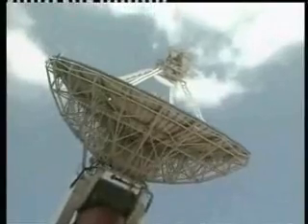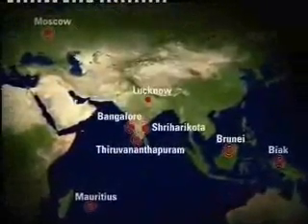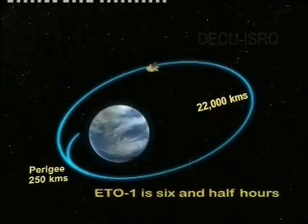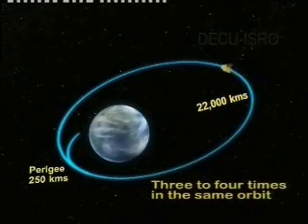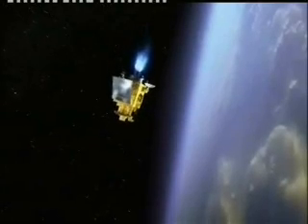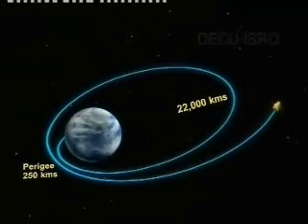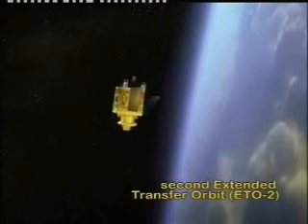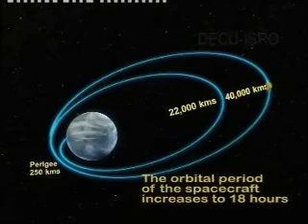The existing network of ISTRAC ground stations, along with support from foreign agencies, will track and communicate with Chandrayaan-1 during its journey towards the moon. The orbital period of the spacecraft in ETO-1 is six and a half hours. The spacecraft circles the Earth three to four times in the same orbit. The LAM is then fired near perigee, which increases the apogee to 40,000 km, enabling Chandrayaan-1 to go into the second extended transfer orbit, ETO-2, with an orbital period of 18 hours.